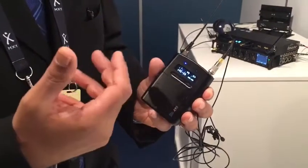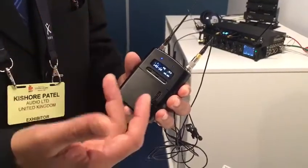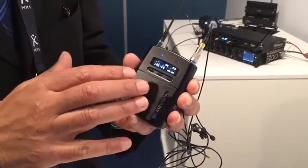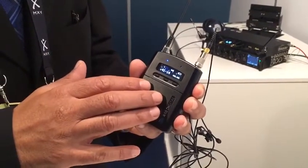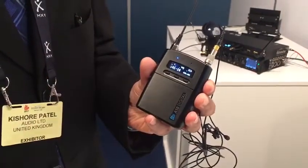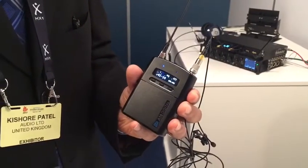So we've actually implemented 48 volt phantom powering, we've got line and mic fully balanced inputs on there, and we've also got timecode and date backup on there. Now you can jam it and retain the timecode even when you're changing batteries — it'll retain the timecode for 48 hours. So it's all brand new and fully upgradable.